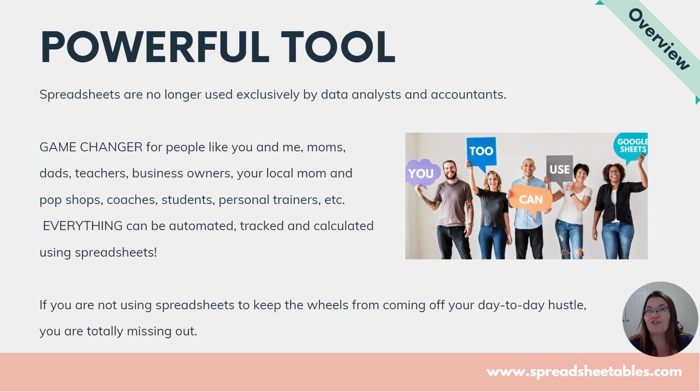So Google Sheets still has a stigma around it. When you hear about spreadsheets, you think of taxes, budget tracking, saving — it's all about numbers and data, like sales trackers and things like that. But let me tell you, this can be a game changer for people like you and me.